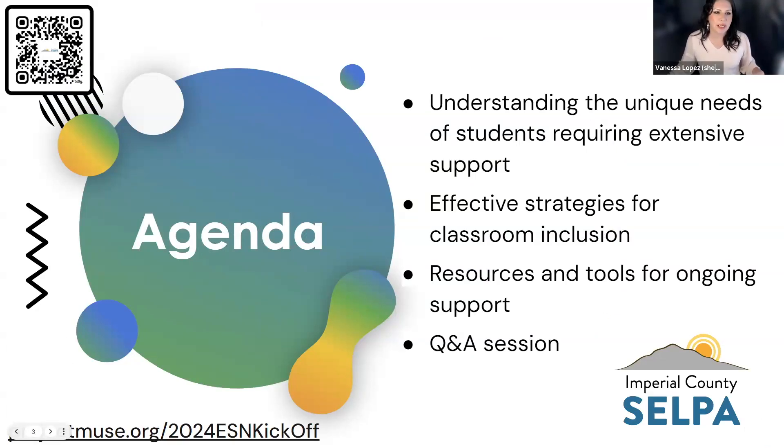On the agenda today is just a basic overall understanding of the unique needs of students who require extensive support, and what some of those effective strategies for classroom instruction look like. We're going to share some resources and tools for ongoing support. But most importantly, we want to give you a venue to engage with us in a Q&A session, whether by unmuting yourself at the end or by utilizing a note catcher Q&A document where you can submit questions to be addressed today or in future sessions as part of our four-part series.